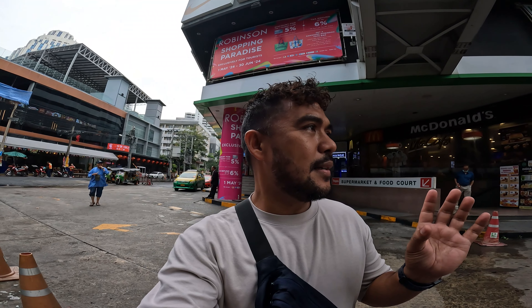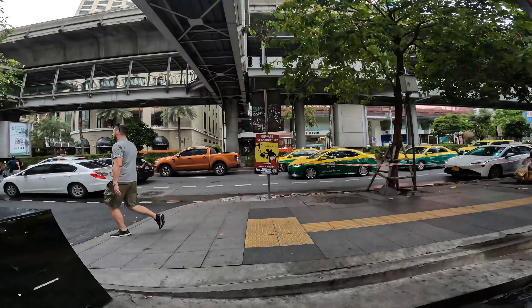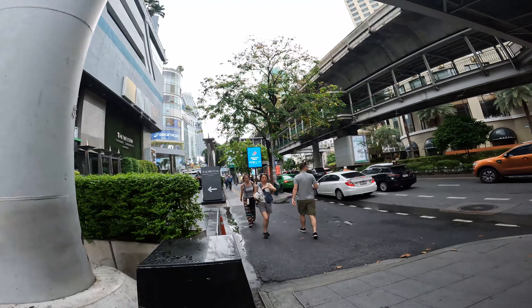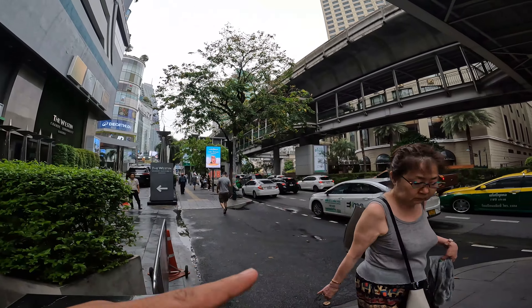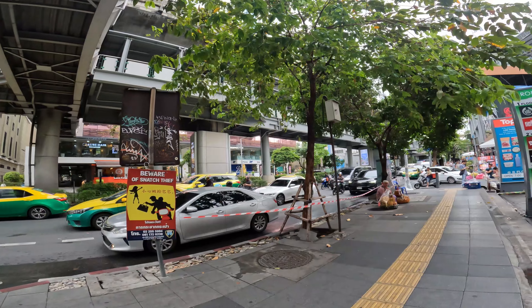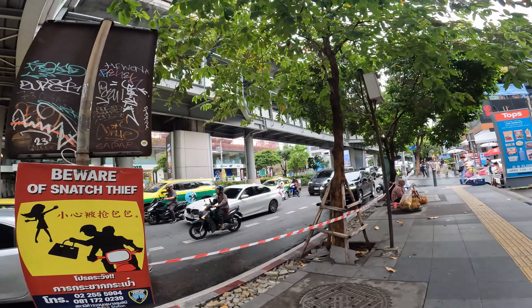I want to eat first before I explore more of Bangkok. I'm right now on Sukhumvit Road — it's actually a long road with the BTS train line elevated in the middle. So what I'm going to do first is find my late lunch, yeah, it's late lunch already.